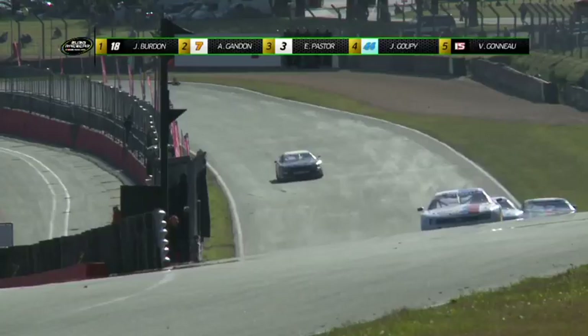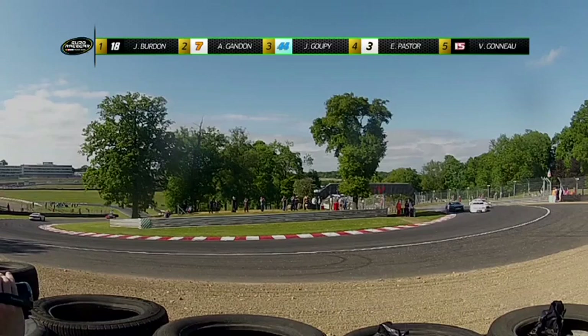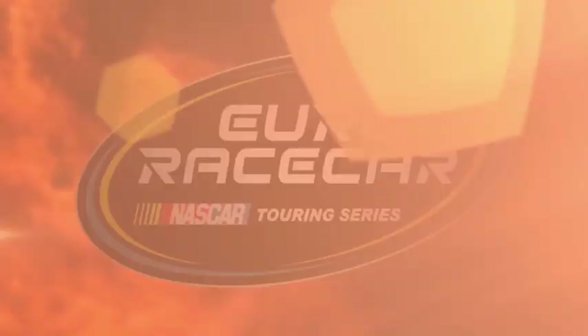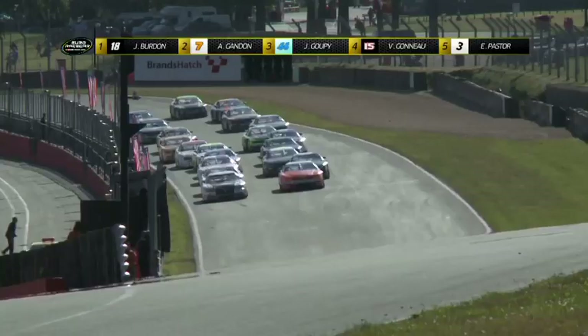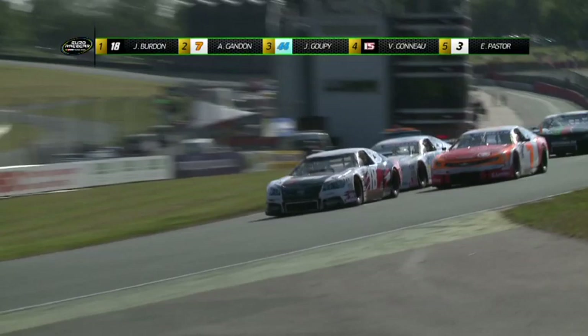En caméra embarquée, Kenzo Pastor tente l'extérieur sur Goupi au virage de Drids — ça passe pour le pilote de la voiture numéro 3. Goupi, voiture numéro 44, profite ensuite d'une petite erreur de Pastor au virage numéro 1 : le Philippin part un petit peu trop large et perd 2 positions au profit de Goupi et Gonod. Énorme glissade de Didier Beck, voiture numéro 8, qui se plante dans le bac à gravier. Le safety car fait sa deuxième apparition. Au restart en double file, Burdon sur la voiture numéro 18 est chassé par Gandon et Goupi, côte à côte au premier virage. Gandon, voiture numéro 7, conserve finalement sa deuxième position après Drids.